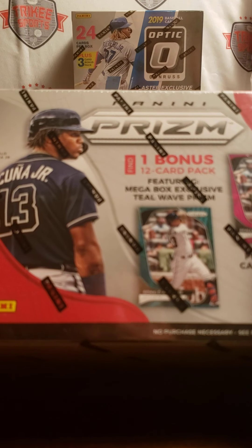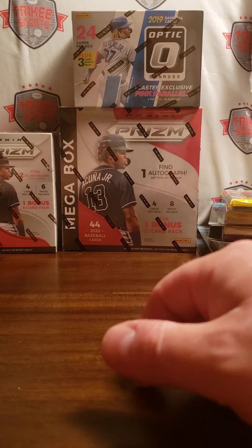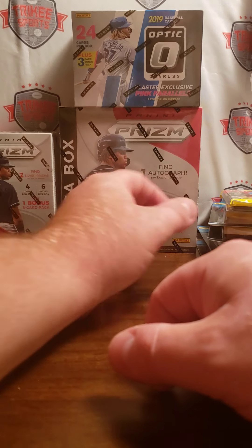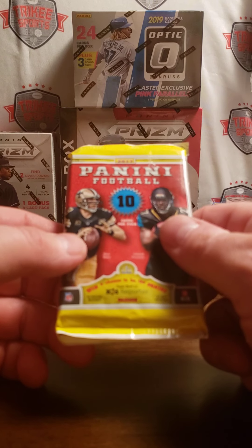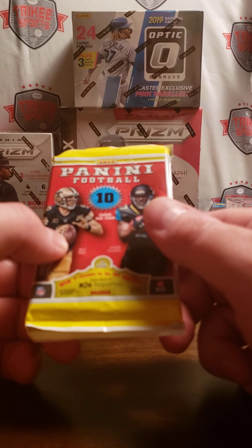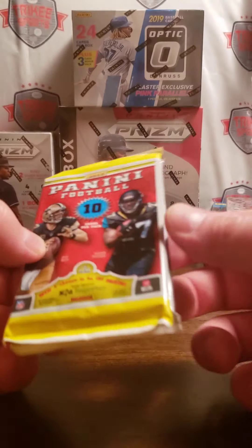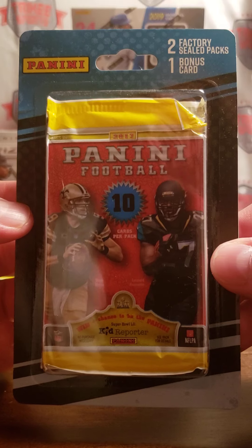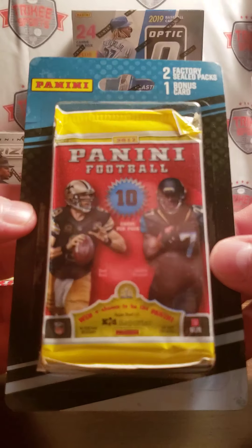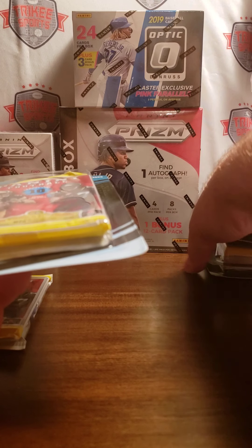I'll do one Mega Box each and kind of compare the differences. I kind of want to show you guys this. So if you guys have a Meijer in your area — which I think they're mainly in the Midwest — so this is what I found. I found a pack like this. It's a Panini pack. You get two factory-sealed packs and one bonus card. And I bought five of these.